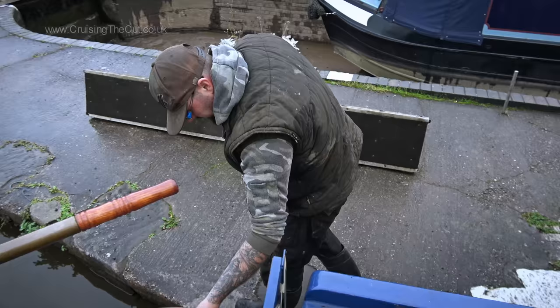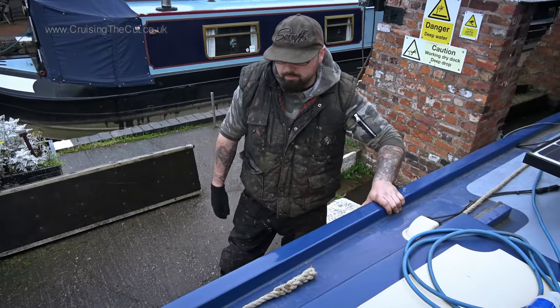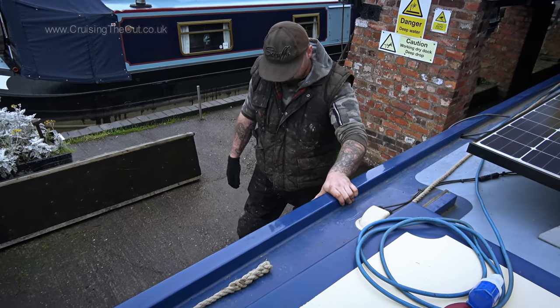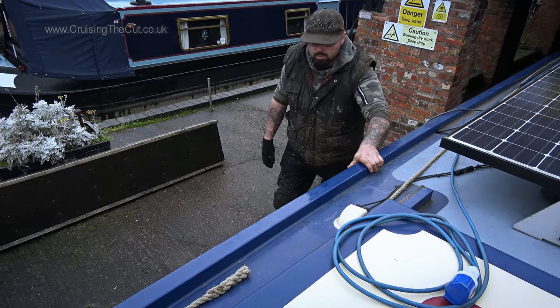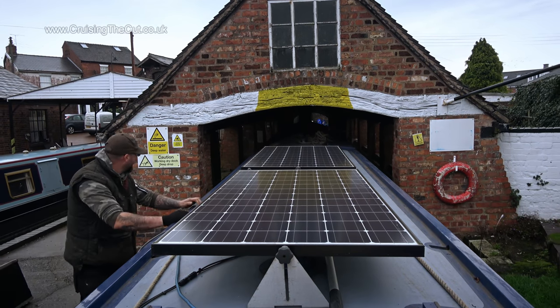I do want to say thanks to the Canal Cruising Company folks — they were great, and no, this is not an advert. I paid for this work in full like anyone else. The boat came out and I could head off to my winter mooring. Cheerio, people.